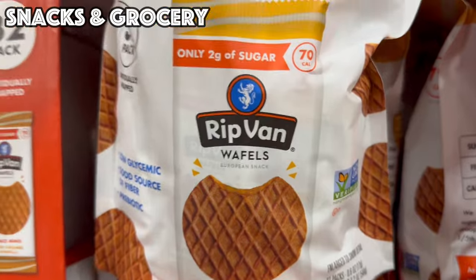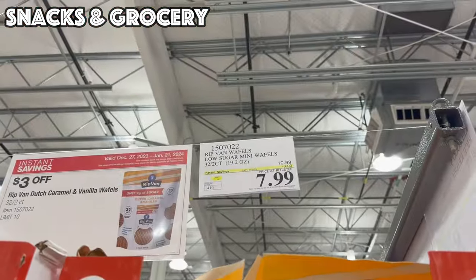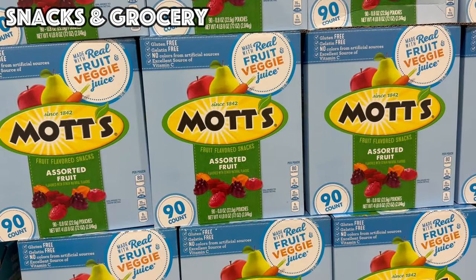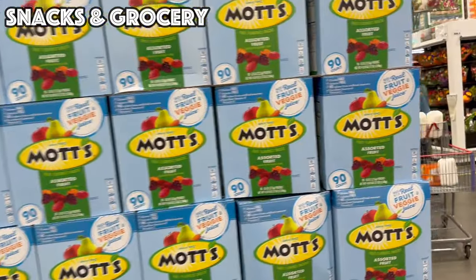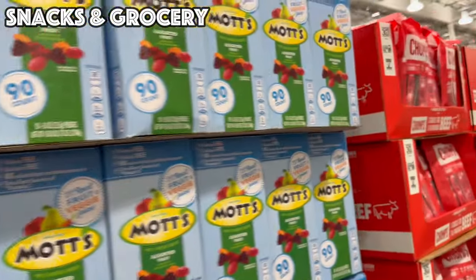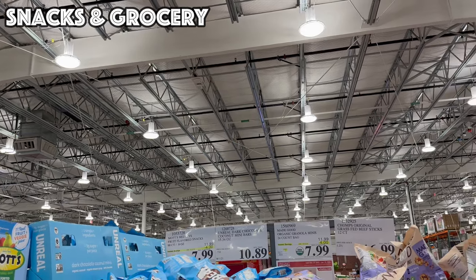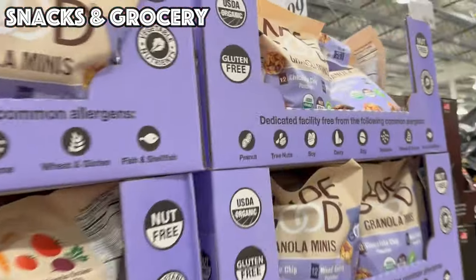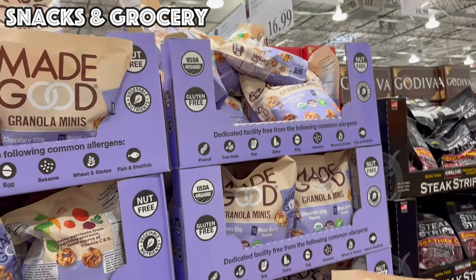We also have the caramel and vanilla waffles — 70 calories, all individually packaged, you get 32 packs for $7.99. Another snack ending on the 21st is the Mott's Assorted Fruit Snacks — 90 pouches for $7.99. I'm actually going to pick some of those up today because my daughter just eats all the mixed berry ones every day.